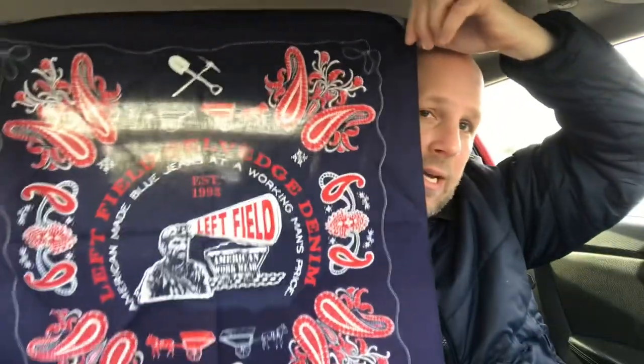Next up we have a Left Field bandana. It's 21 inches by 21 inches. Left Field specializes in made-in-the-USA denim designs for the working man. Having a bandana is great — tons of different ways and situations you can use it. It functions a bit differently than a chamois scarf, but great to have. You could make it nice and compact and probably put it in the tool roll. I actually keep a chamois scarf in my everyday carry backpack — the other day in a meeting I just handed it to someone who was cold. Valued at about 10 bucks.